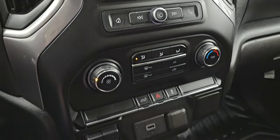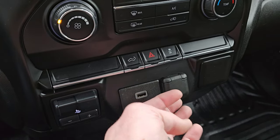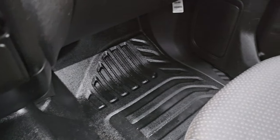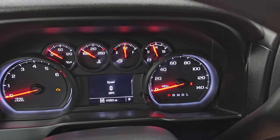Down here you have your climate controls, power drop-down tailgate button, hazard lights, stability control, factory brake controller, USB, 12-volt power point, and the heavy-duty rubber floors. The passenger side seat is in excellent condition — no rips or tears. The headliner is in really nice shape as well, and you do get map lights up here.